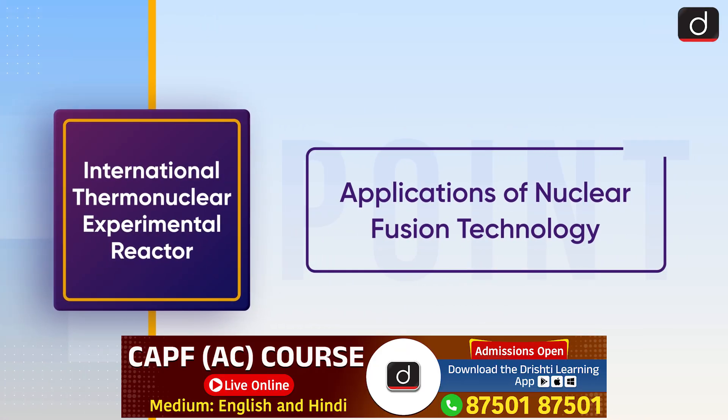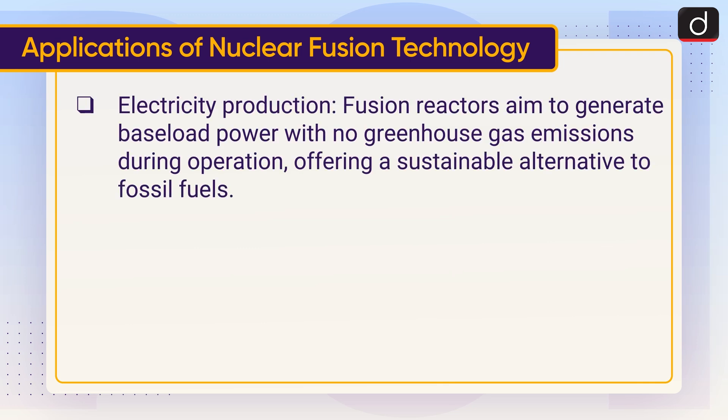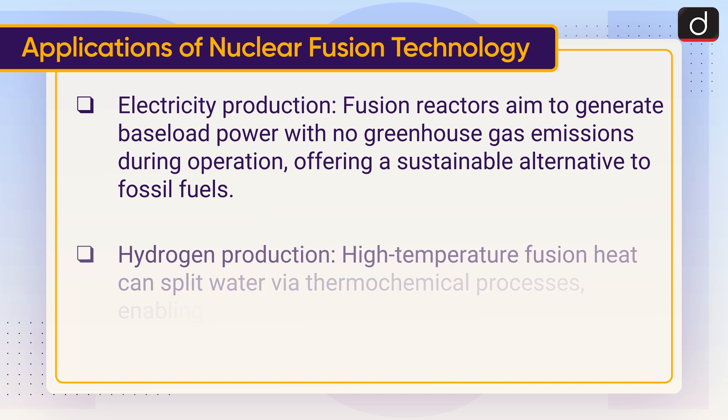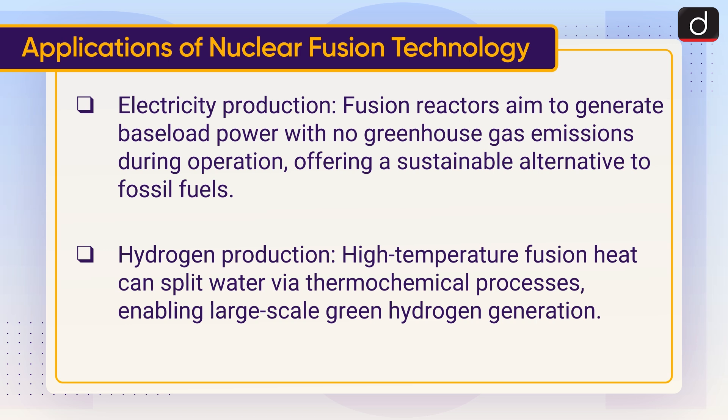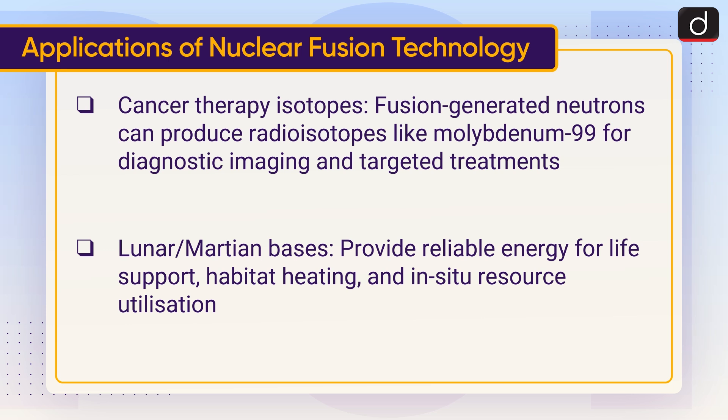Moving on to applications of nuclear fusion technology: electricity production — fusion reactors aim to generate baseload power with no greenhouse gas emissions during operation, offering a sustainable alternative to fossil fuels. Hydrogen production — high temperature fusion heat can split water via thermochemical processes, enabling large-scale green hydrogen generation. Cancer therapy isotopes — fusion-generated neutrons can produce radioisotopes like molybdenum-99 for diagnostic imaging and targeted treatments. Lunar and Martian bases can also benefit, providing reliable energy for life support, habitat heating and in-situ resource utilization.